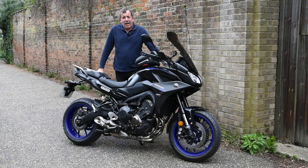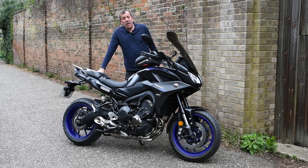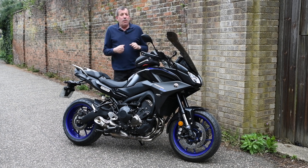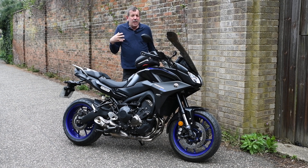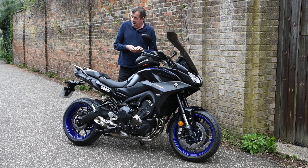Good afternoon everybody, welcome back to Shutters and Speed. Today, unlike other videos where you've seen me riding around, I thought we'd take a little tour around. I've seen on some of the forums dedicated to the Yamaha Tracer or MT-09 pictures of various things that have been changed on the bike, and I thought it'd be a good idea to make a video about my bike and the changes I've made to it.